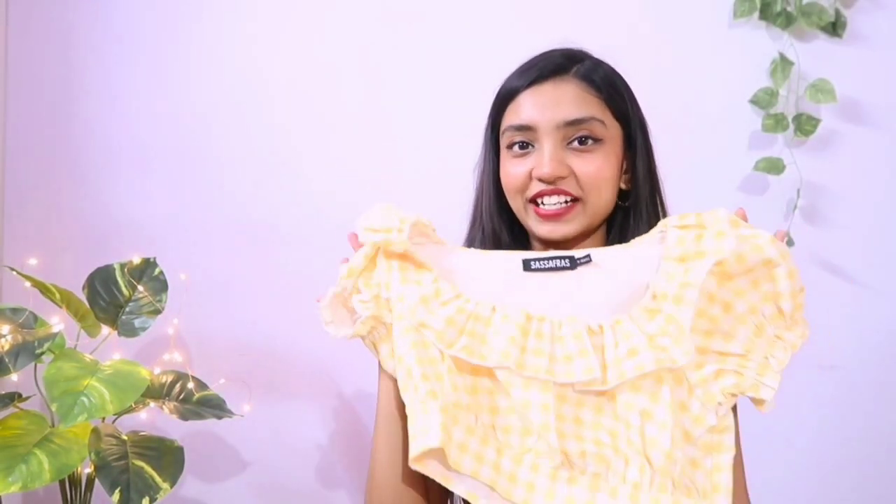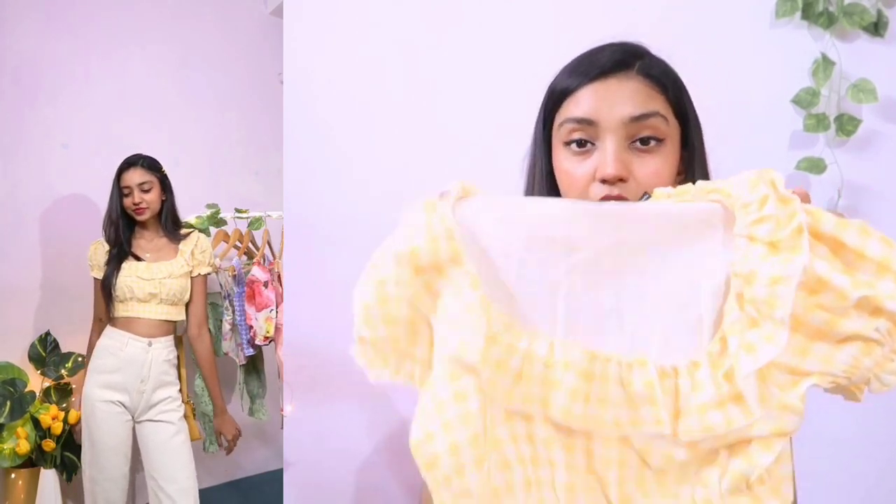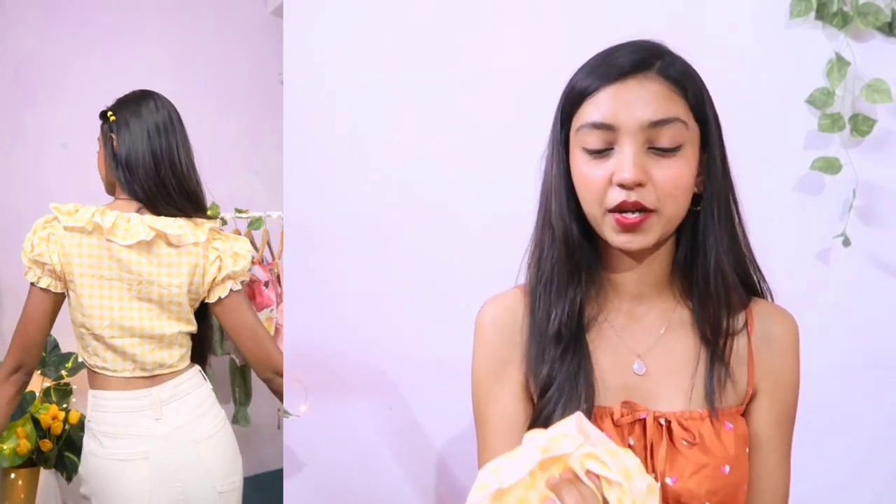Next up is this top from the brand Sasaparas, which is a very famous brand on Myntra. This is how it looks on the website and it looks exactly like the picture. It's a pastel yellow and white gingham pattern crop top — so cute but it is super cropped. If you are not comfortable showing that much skin, you can pair it with a really high-waisted skirt. It's also available in blue and white but I liked this one more. The fabric is polyester but not cheap-feeling — it's very soft, comfortable, and wearable in summers. It has ruffle design along the neckline and puffy sleeves, which are my favorite. I got this in size extra small and it fits me perfectly.